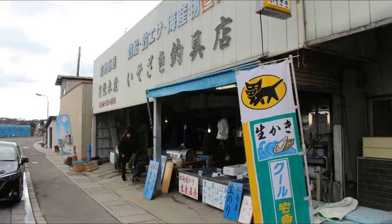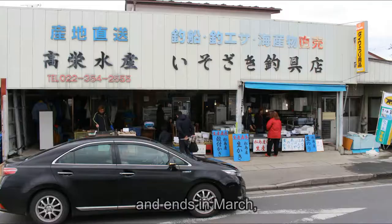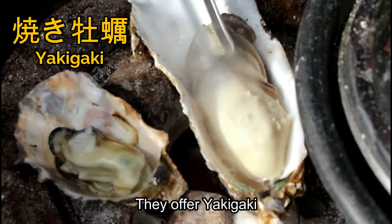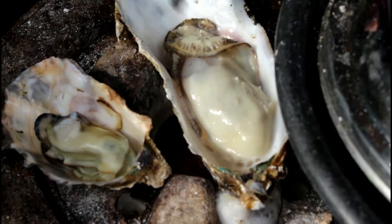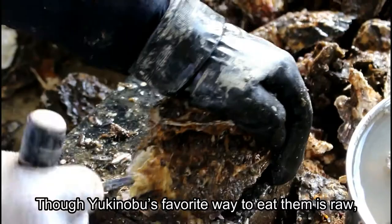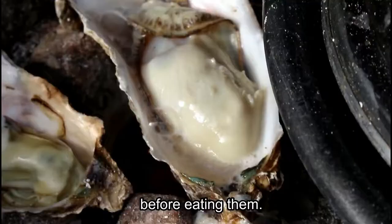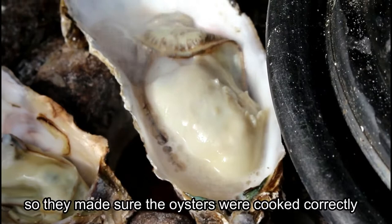During the oyster season, which begins in October and ends in March, the shop does something amazing: they offer yakigaki, or oysters that are fried over a small grill and cooked right in front of you. Though Yukinobu's favorite way to eat them is raw — and they are amazing that way — there was a norovirus scare earlier in the year, and they recommended that you cook them before eating. The people at the shop know their stuff, so they made sure the oysters were cooked correctly and thoroughly to make sure no one got sick.